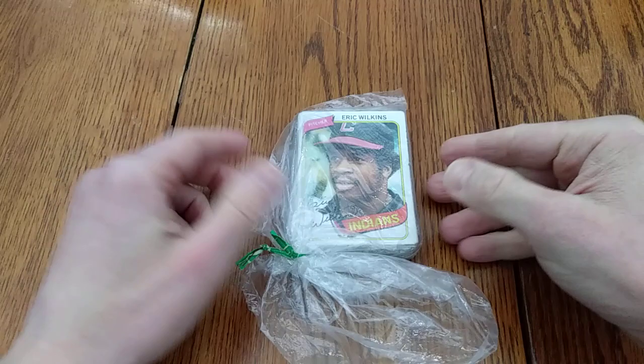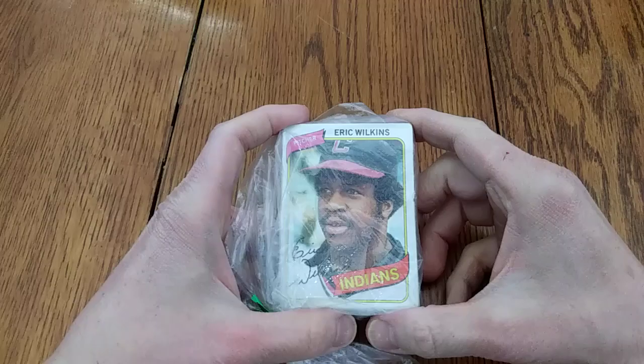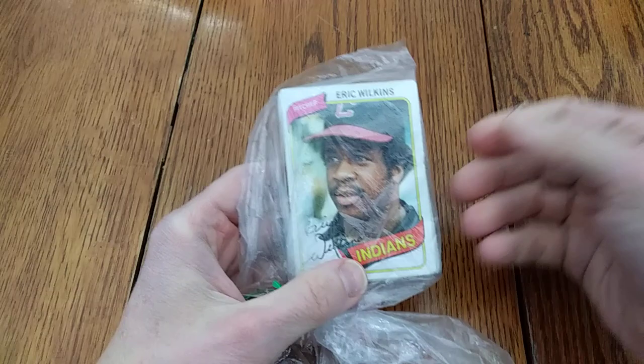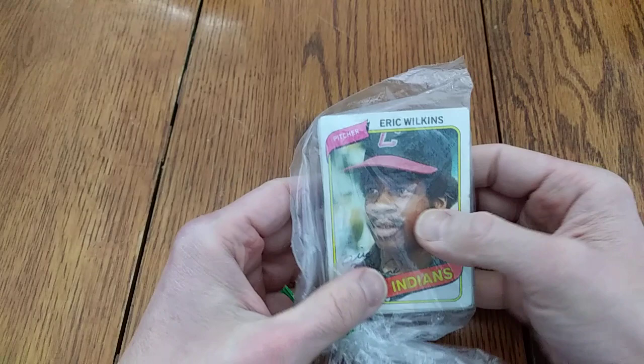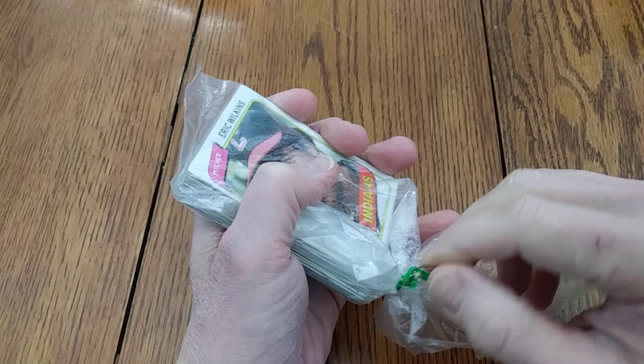Hello everybody, this is Adam from Wax Pack Gods. Hope you're doing well. Today I have a wonderful cello pack of very old and very valuable Cleveland Indians baseball cards. There's some debate about both of those claims, but you can see there's a 1980 card on top and a 1979 card on the back. These cards are 39, 40 years old, so at least they're old. But I think I will title this video Very Old and Very Valuable Cleveland Indians Cards.